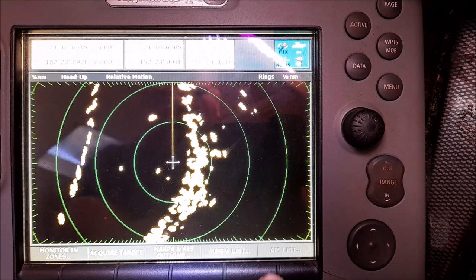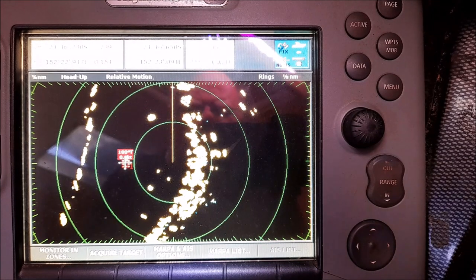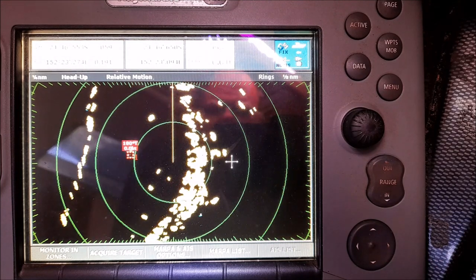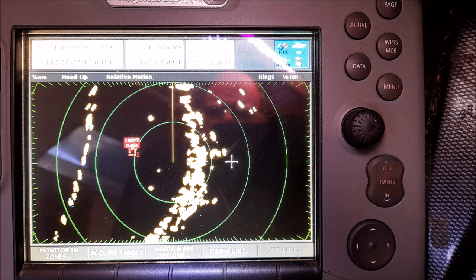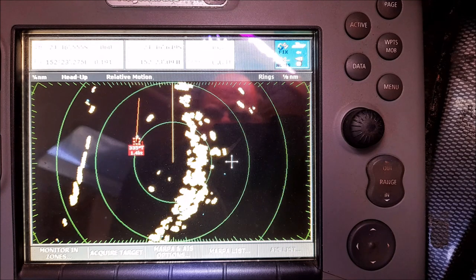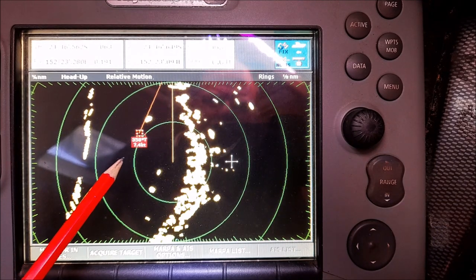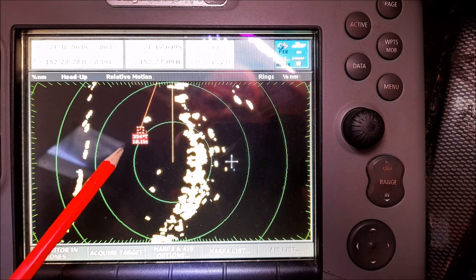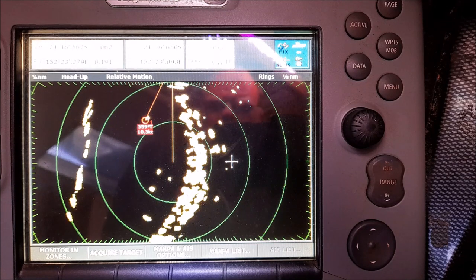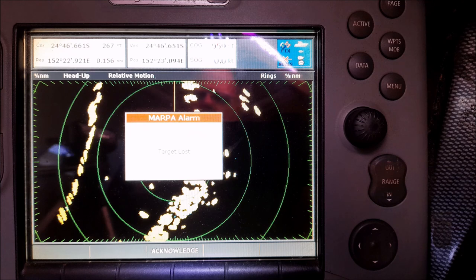I'll get a target track on that one vessel — move our cursor out to it and acquire target. It won't take long at all. It'll come up with a course and speed. He's 180 degrees true from where we are, where Anacam is facing at the moment. It's reading his speed — 1.4 knots... 3.7... 7.4 — getting closer to what he's really doing... 10.1. It's just one of the little creek boats, someone out trying to catch a prawn or three.